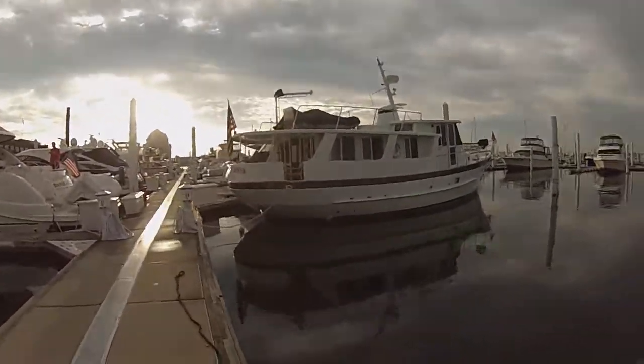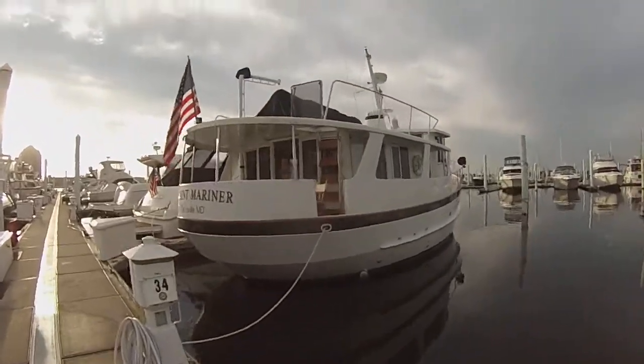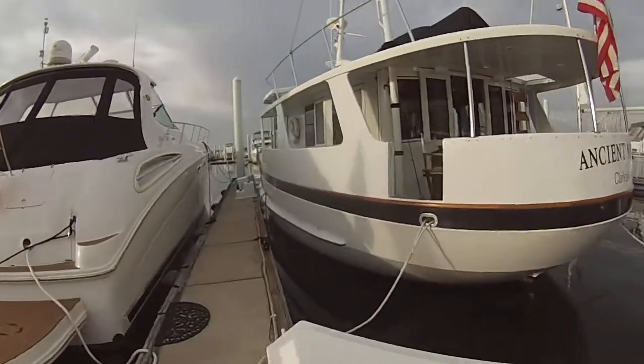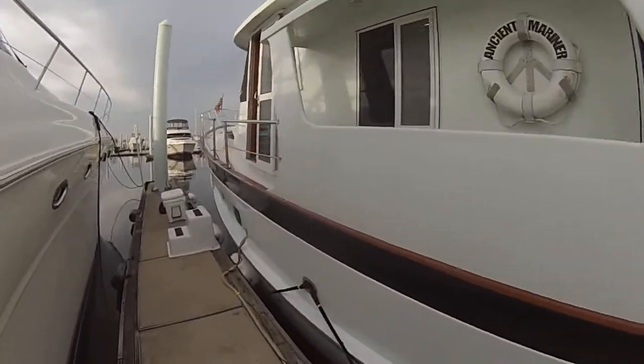Alright, I'm going to take you on a walk around of this 1999 Hyatt 50 trawler. It's got a beautiful canoe stern and is simply an exceptional boat — one that we just don't see the chance to sell very often in such spectacular condition.